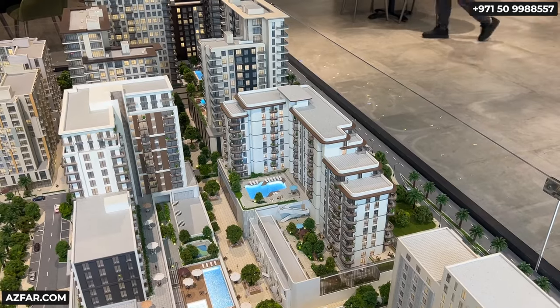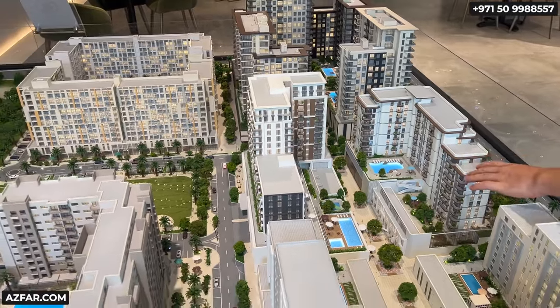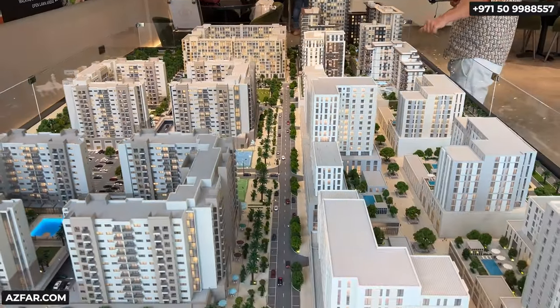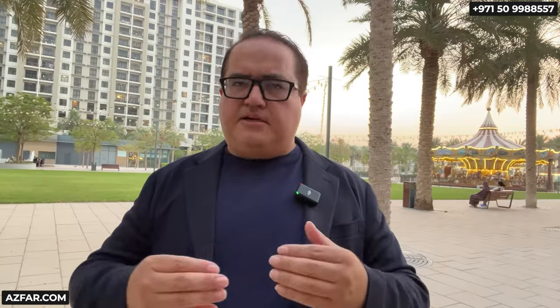Nshama will keep launching apartments, so if you miss this opportunity there will be a next one. But pricing will be higher, and the layouts will be different — I've never seen one-beds and two-beds with a powder room before. Apartments launched on the park are always 50,000 dirhams, or around $15,000, higher than one like Savannah. It's not on the park, but it's not really far — just a few minutes' walk.